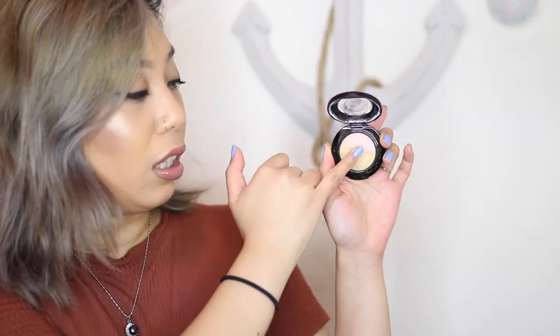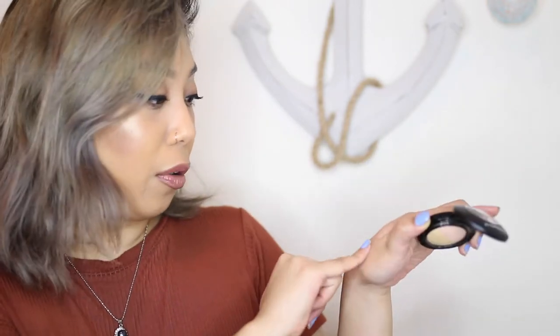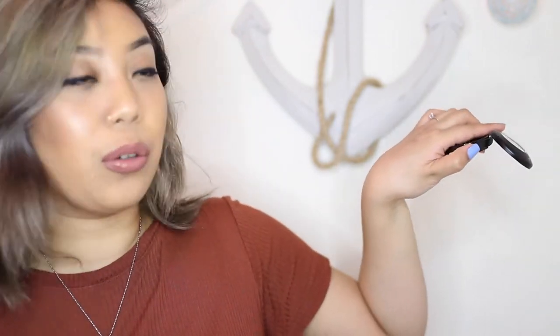Last but not least from the CCO, I got the MAC Mineralized Eyeshadow Duo for $15.50 — I believe they're normally $18 to $20. I didn't get it to use as an eyeshadow; I got it to use as a highlight for my face. It has a yellow-gold mineralized shade and then a nice pink sheen on top. If I mix the two together it would be a perfect highlight.